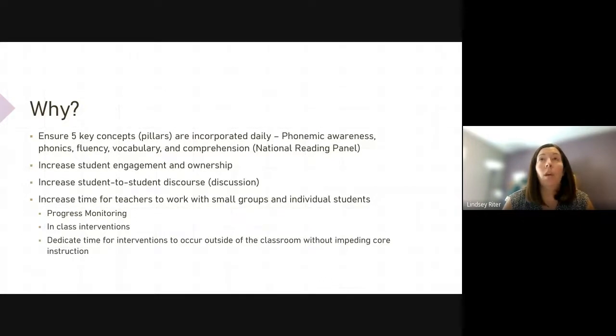If there are targeted or intensive layers of intervention that are happening, they occur outside of the core instruction. We've also built this based on information from the PLL audit that we did last year. For example, we know that we need to increase our independent reading time, increase our writing time, and improve student engagement and ownership. That's another reason behind the work that we're doing this year.